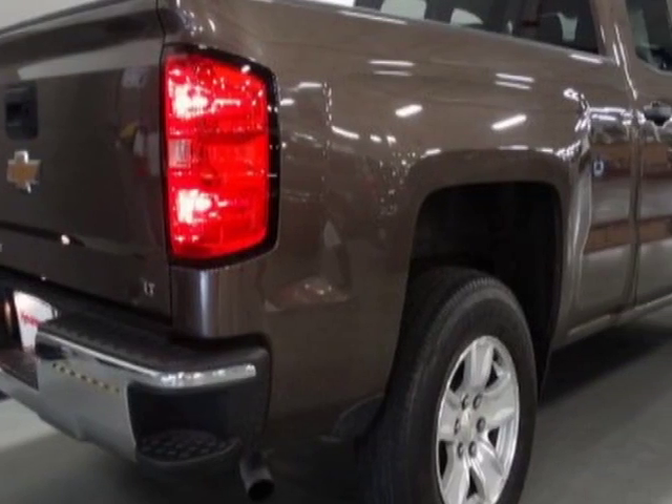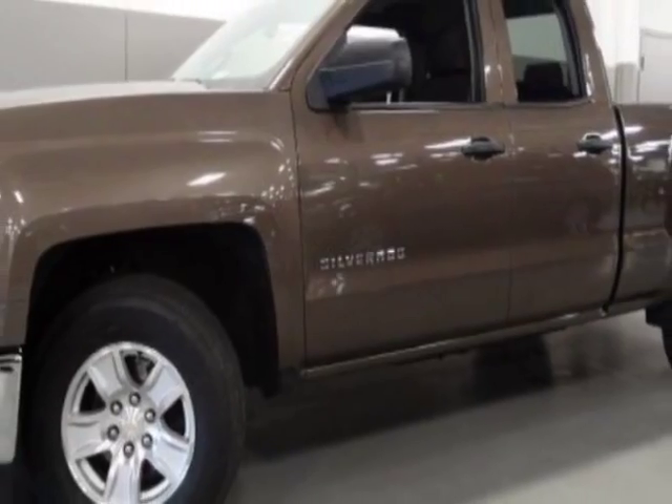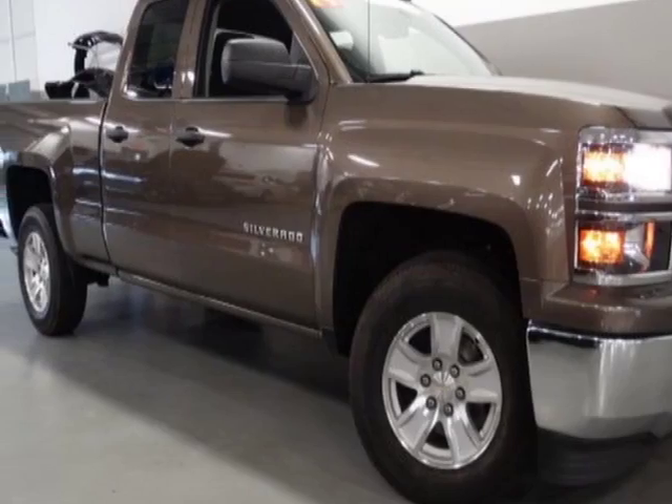Another great feature is that this vehicle uses flex fuel. Additional options for this vehicle include power locks, auxiliary audio input, phone and driver airbag.